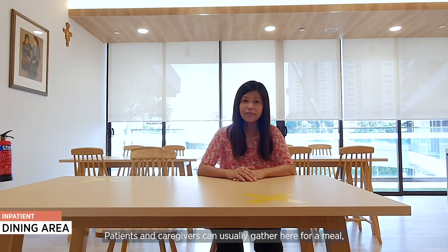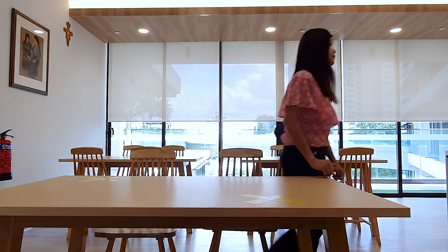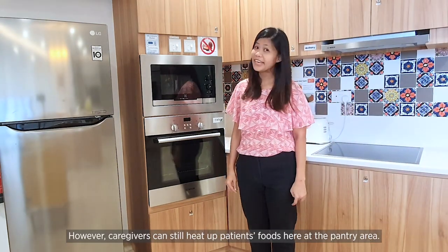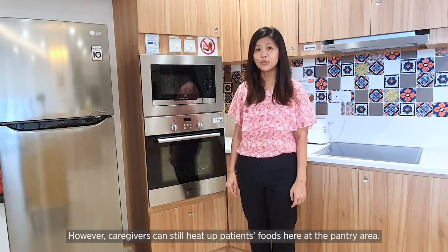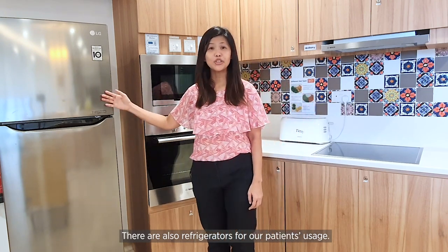Patients and caregivers can usually gather here for a meal, but due to COVID-19, they are currently unable to do so. However, our caregivers can still heat up our patients' food at the pantry area. There are also refrigerators for our patients' usage.